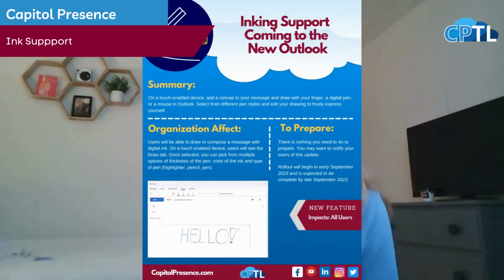What's up guys, I'm Destiny and back with another Now 365 update where we pop into the Microsoft Admin Center and pull out useful updates just for you. On here I give you a quick little rundown.